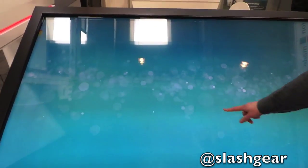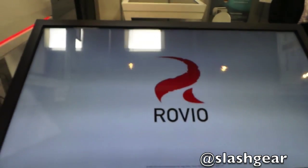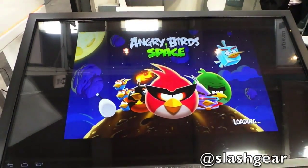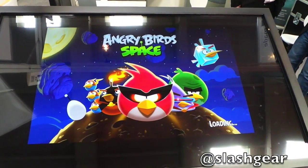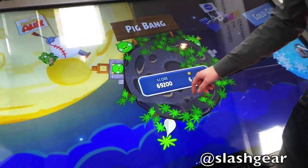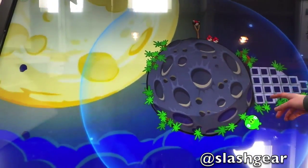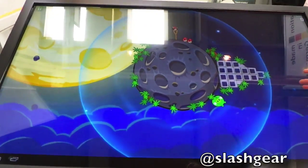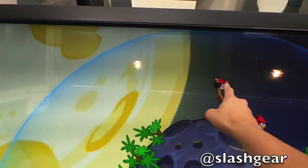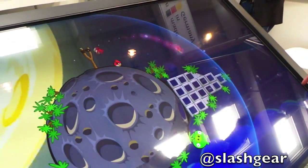Nice — the largest Android tablet in the world right here, 84 inches. So you wanted to play Angry Birds? That's awesome. And this is Android 4.1? Yes, of course. So that's just a good example to show that you can download any app from the Android store and use it on a big screen. That's just nuts! You don't have to do anything.